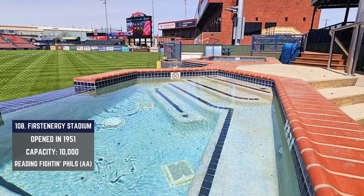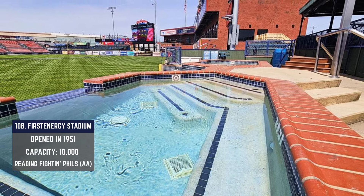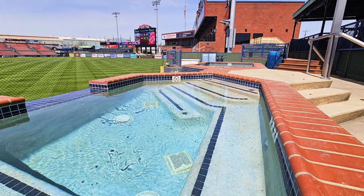Anytime there's a pool that serves as bleacher seating, you can count me in. This stuff is glorious, and I can't wait to get in one of those.